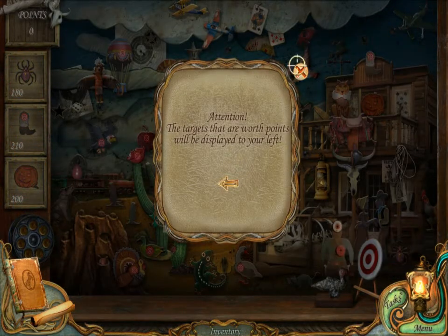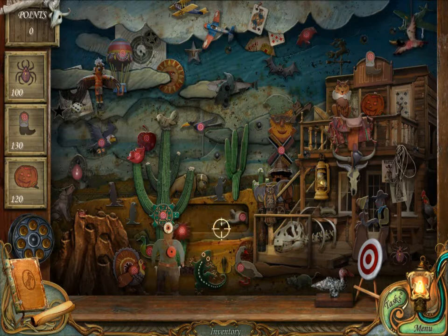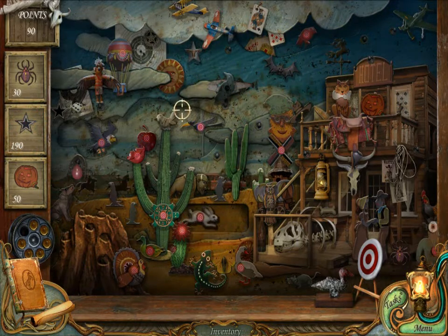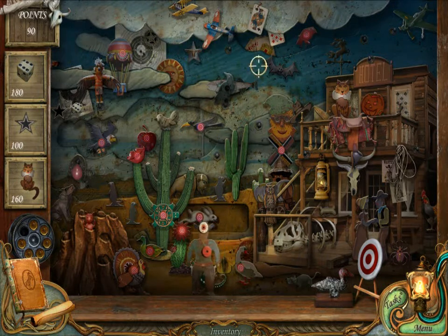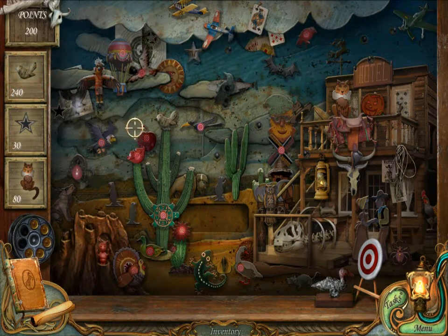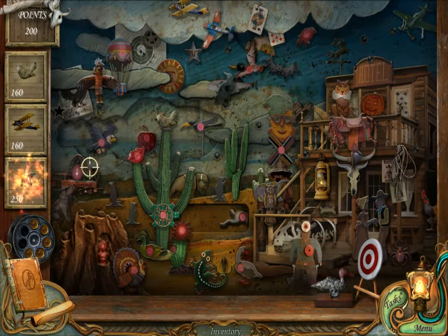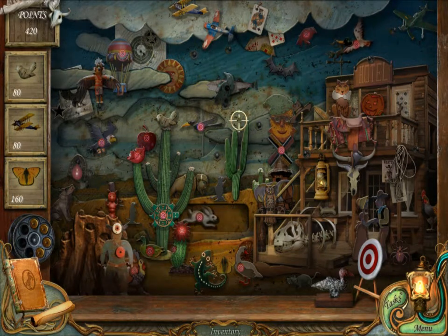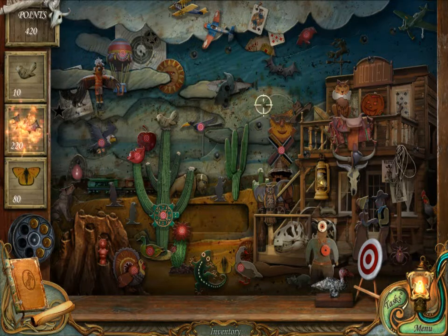Attention: the targets that are worth points will be displayed on your left. Spider, boots... where's the jack-o'-lantern? Oh no, they're changing! Oh no. It's like a hidden object game but when the points go down — and then when there's zero it changes. Oh dear. I only have a certain... oh my goodness. What is this?